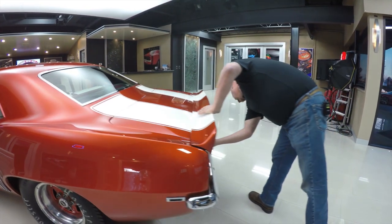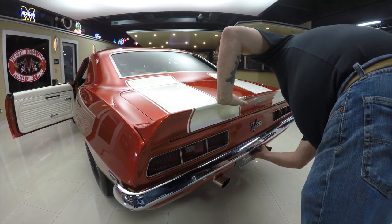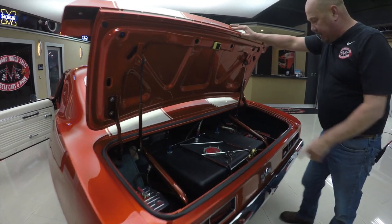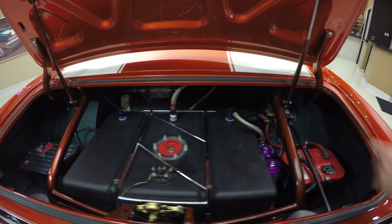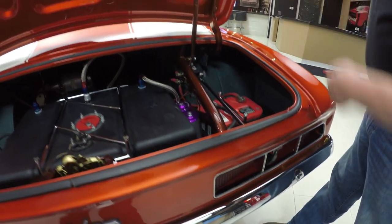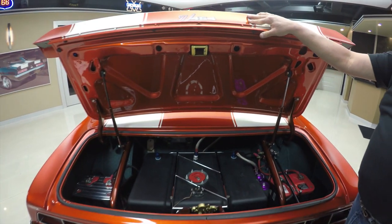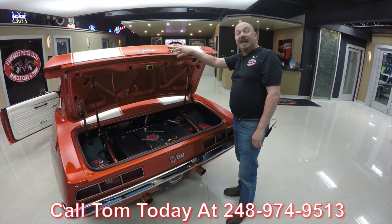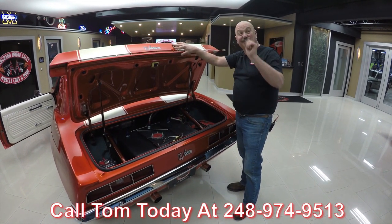There's a pull handle right here above the license plate. Check out inside the trunk — we've got the fuel cell, dual batteries, fuel pump, the battery shutoff that comes out into a handle, and a detail light. The fit and finish on everything is just drop-dead gorgeous. This one's ready to be parked in your drive, so give us a call at 248-974-9513 and let Vanguard Motor Sales park this little monster in your driveway.